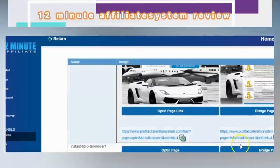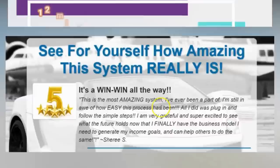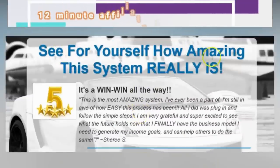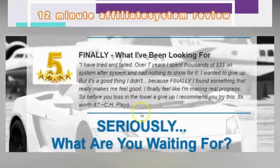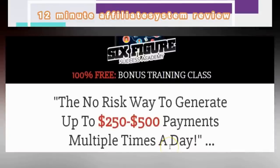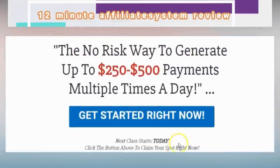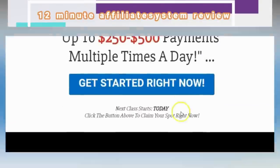When they opt in, it takes them to a bridge page that looks like this. You can see testimonials — 'See for yourself how amazing this really is, a win-win.' They scroll down and click the button. Let's see what product it takes them to: a way to earn $250, $500, and $1,000 commissions multiple times a day — the Six-Figure Success Academy.